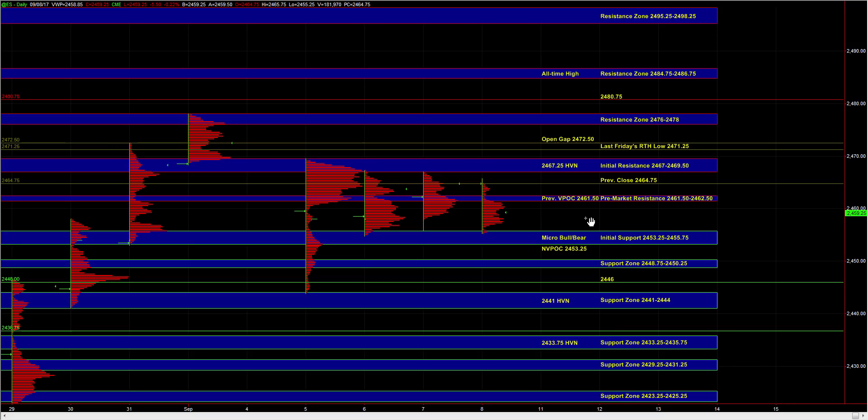In order to put in any kind of breakout beyond 67 to 69 half, we would have to see broad market strength and some decent and sustained upside momentum. And on the downside, in order for the ES to put in a proper breakdown below 53 quarter to 55.75, we would have to see broad market weakness and some sustained downside momentum.